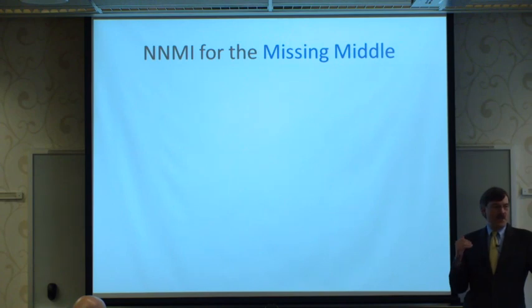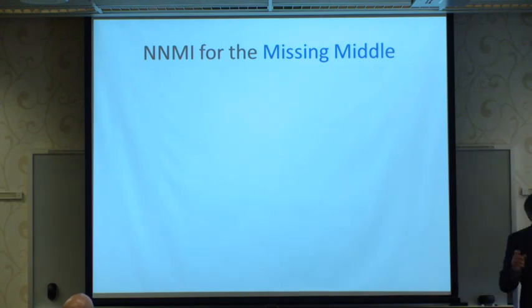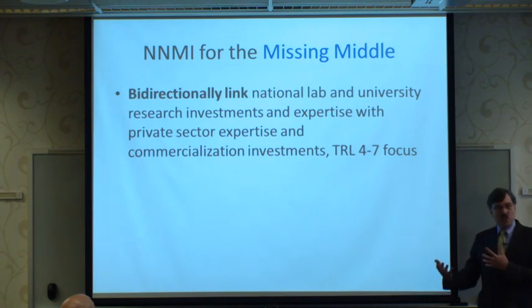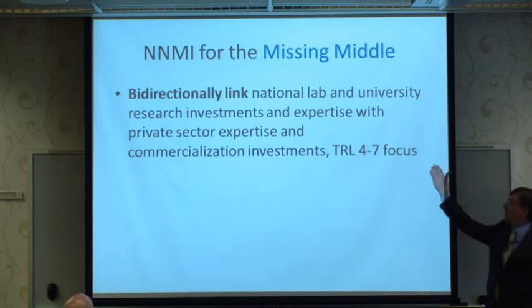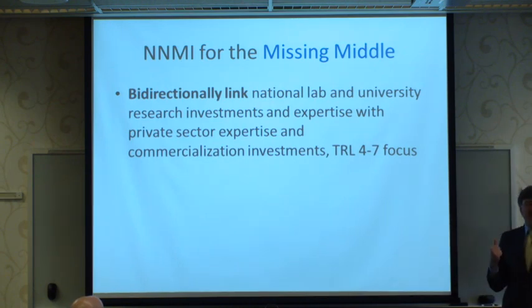When you look at manufacturers, the vast majority have under 500 employees — well over 80% are small firms, and they are a challenge to reach with technical innovations. The centers are designed as a bidirectional link between national labs and university research and these smaller firms, focused on technology readiness levels four through seven.